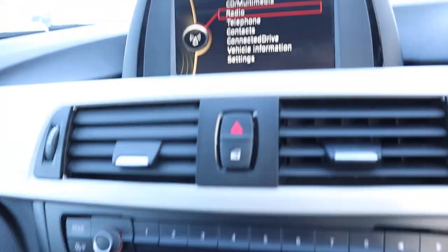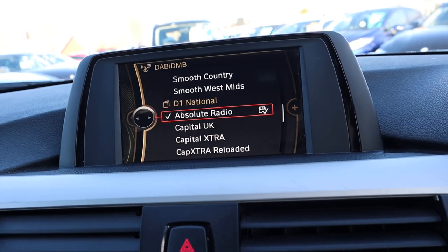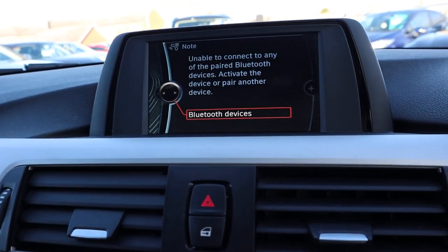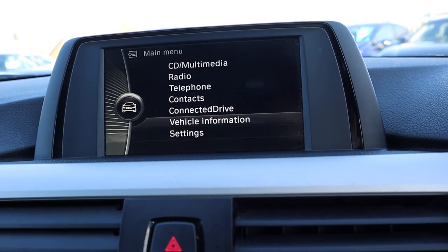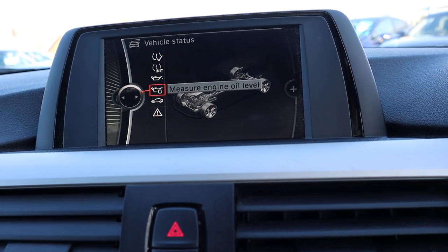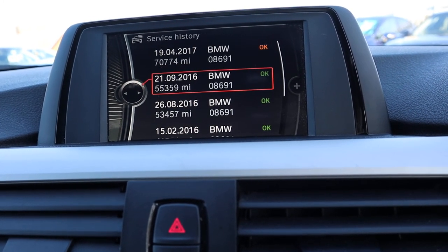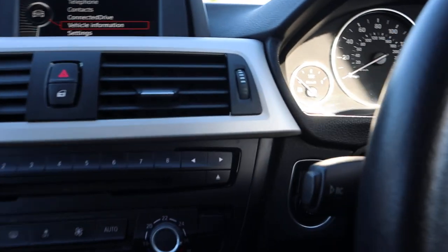There are various features within the media interface including your radio, which is DAB. You've also got Bluetooth phone connectivity. The vehicle information screen shows the status of the vehicle — tyre pressure monitoring system, oil levels, any service requirements — and it also has the digital service history located on it as well, which is a really nice feature.